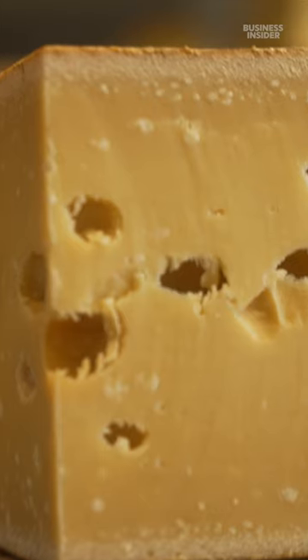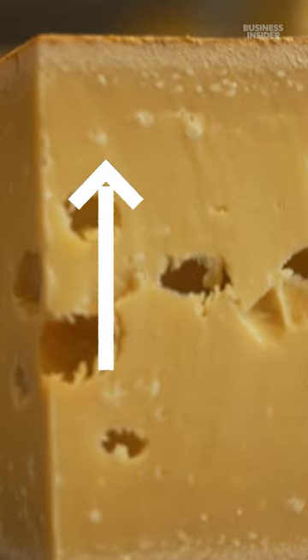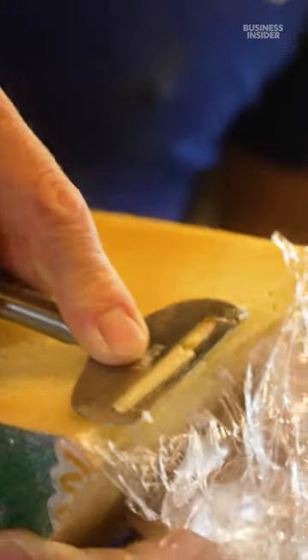As it ages, friendly bacteria build up amino acids — these crystals. It's where the flavor of the cheese comes from.